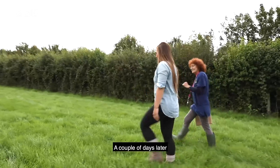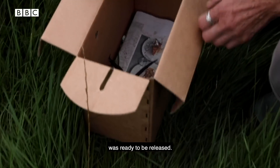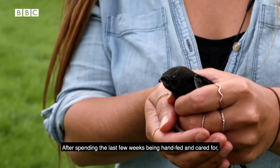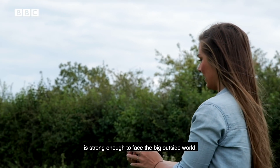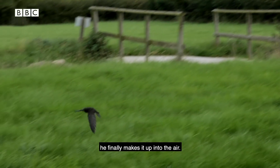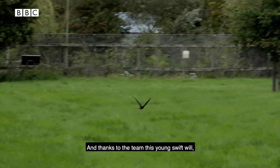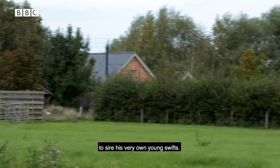A couple of days later the team gave us a call as the young swift we'd seen a few days prior was ready to be released, so we went along. After spending the last few weeks being hand-fed and cared for, he has put on enough weight and is strong enough to face the big outside world. Sometimes they need a little encouragement to get into the sky, but after a few seconds he finally makes it up into the air. And thanks to the team, this young swift will hopefully one day return back here to Somerset to the same nest site to sire his very own young swifts.